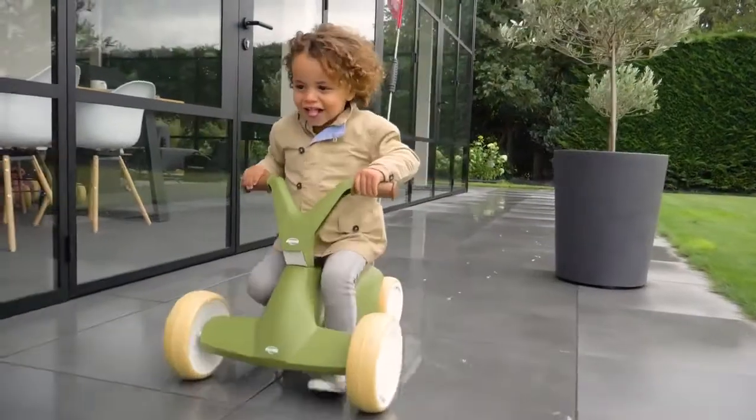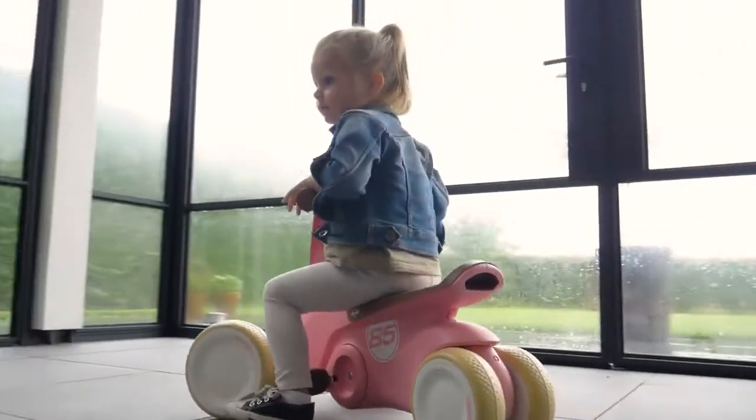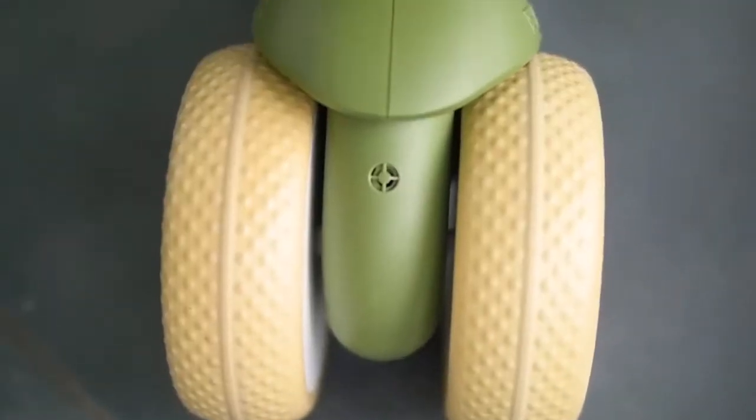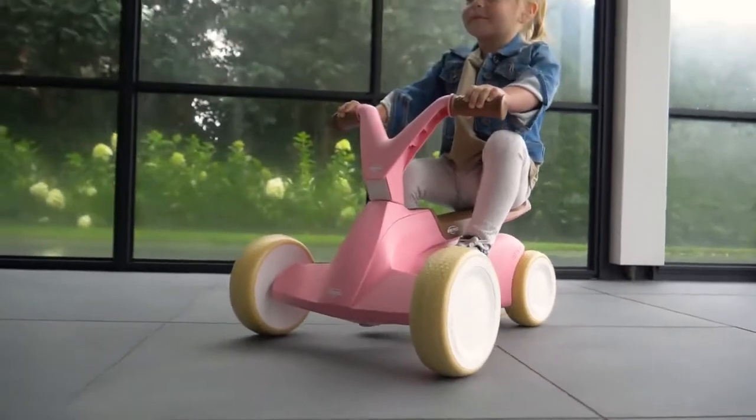The Berg Go2 can be used both indoors and outdoors. The compact model is easy to steer around chairs and tables. The four EVA Whisper tires give stable road handling and ensure no one gets disturbed.